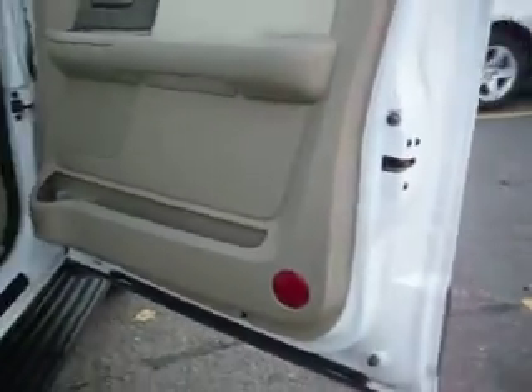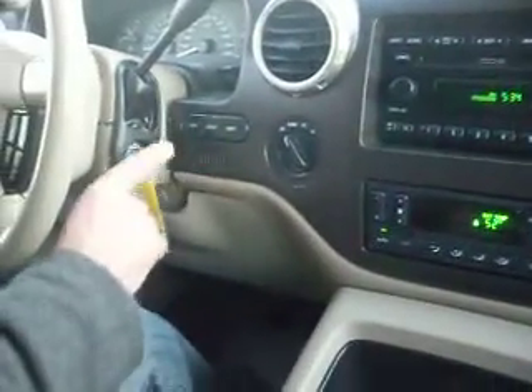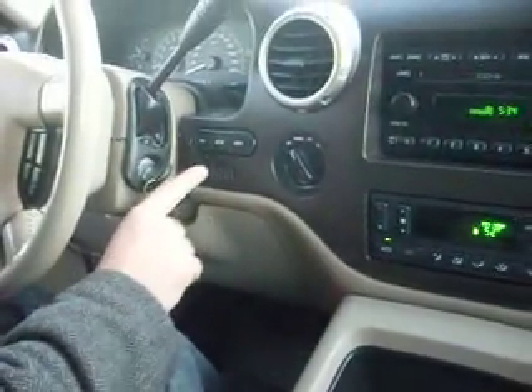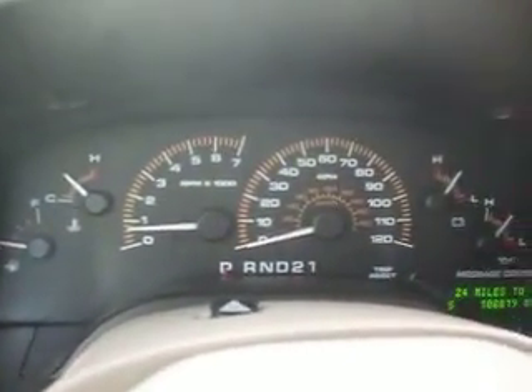Let's take you guys for a quick test ride. There's an information display here that tells you miles per gallon. This vehicle only has 108,000 miles. The vehicle idles right where it's supposed to — no misfire or hesitation, no warning lights on.